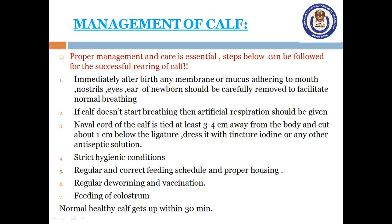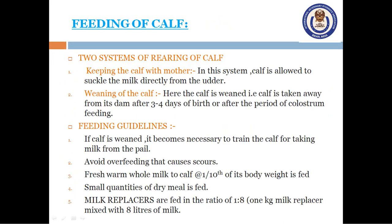A normal healthy calf gets up within 30 minutes. There are two systems of rearing a calf. One is keeping the calf with the mother, where the calf is allowed to suckle milk directly from the udder so that milk ejection is initiated and leftover milk is used efficiently by the farmers. In the second system, the calf is taken away from its dam after 3-4 days of birth, or after the period of colostrum feeding.